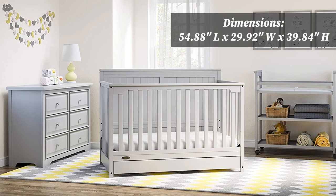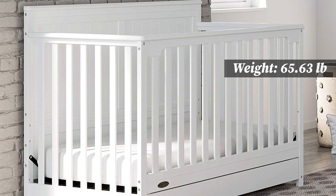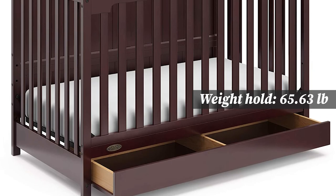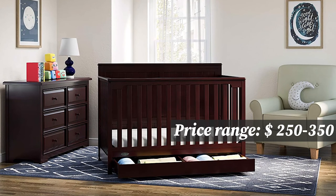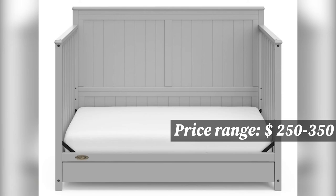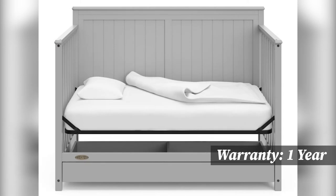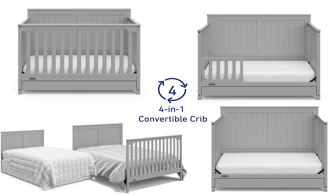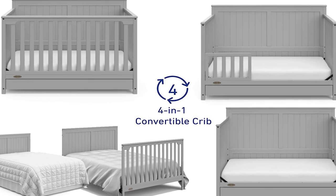The Graco Hadley 4-in-1 Convertible Crib is made of high-quality pine wood and composites, and is available in multiple baby-safe, non-toxic finishes. With the added convenience of an under-crib space-saving storage drawer, this crib allows you to conveniently store and organize your most important nursery essentials. It is equipped with a three-position adjustable mattress support base, and is available in white, espresso, and pebble grey. The Hadley converts from crib to toddler bed, day bed, and full-size bed to grow with your baby throughout life's different stages.